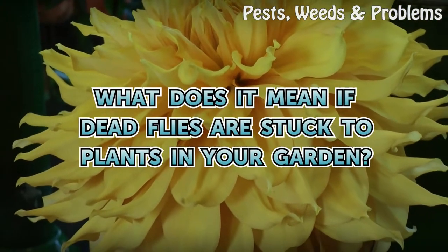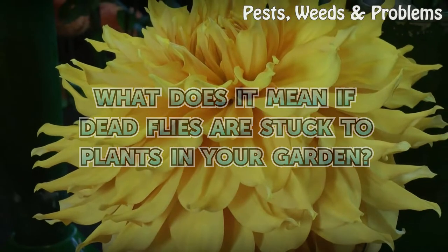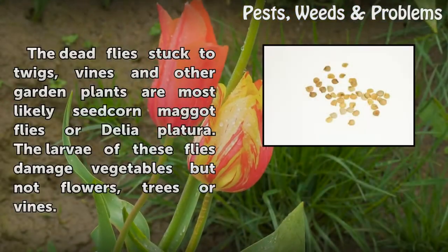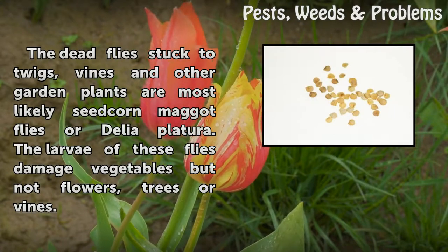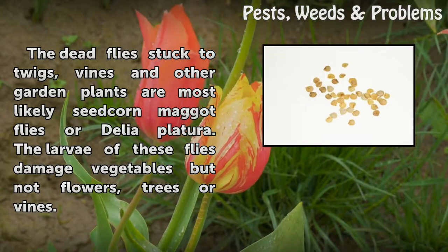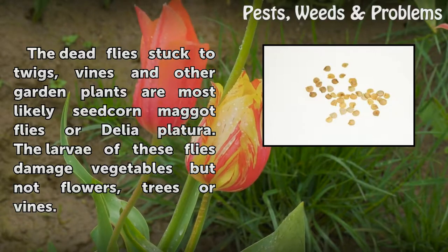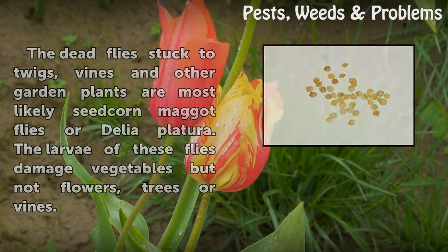What does it mean if dead flies are stuck to plants in your garden? The dead flies stuck to twigs, vines, and other garden plants are most likely seed corn maggot flies, or Delia platura. The larvae of these flies damage vegetables, but not flowers, trees, or vines.